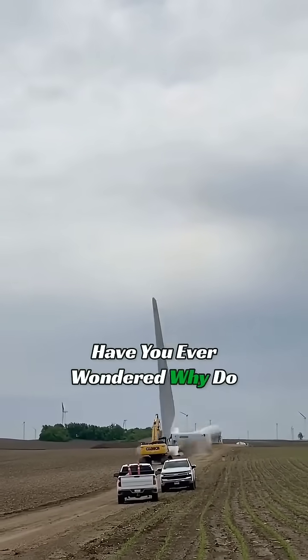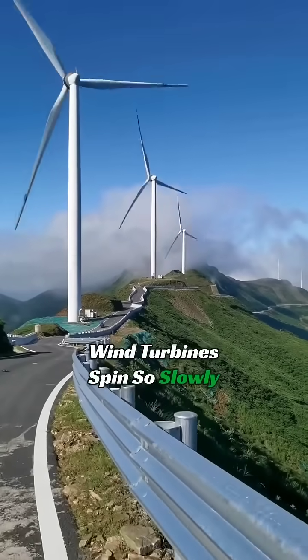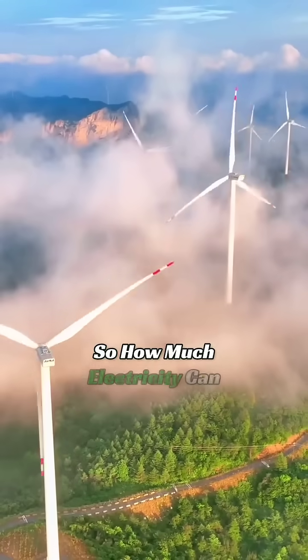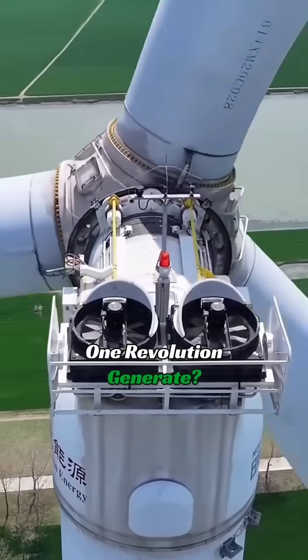Have you ever wondered why wind turbines spin so slowly, but they can still generate electricity? So, how much electricity can one revolution generate?